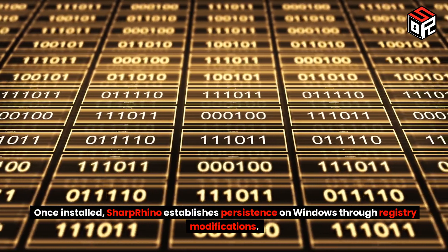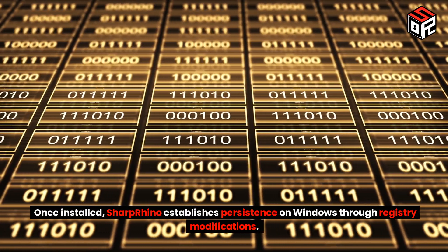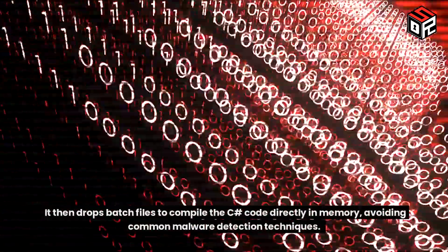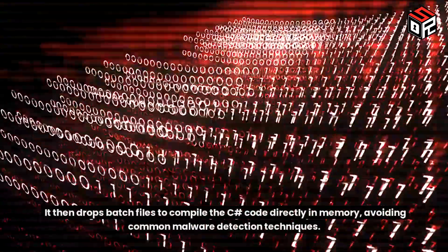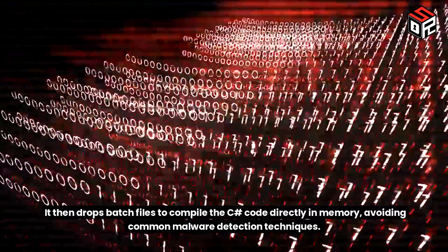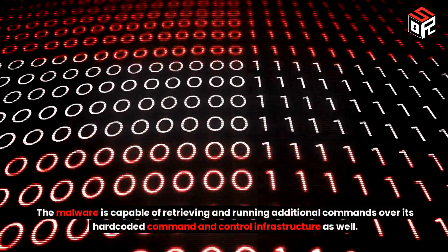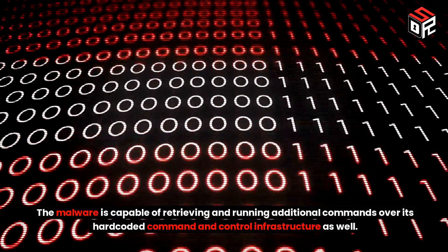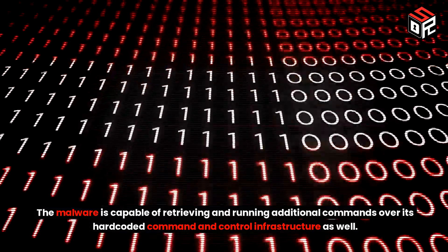Once installed, Sharp Rhino establishes persistence on Windows through registry modifications. It then drops batch files to compile the C# code directly in memory, avoiding common malware detection techniques. The malware is also capable of retrieving and running additional commands over its hard-coded command and control infrastructure.